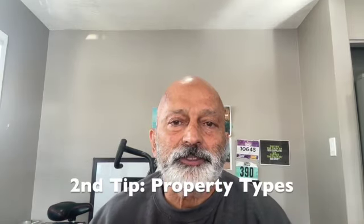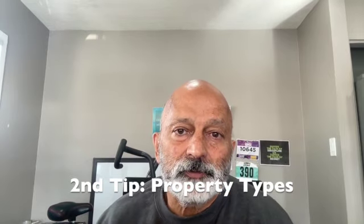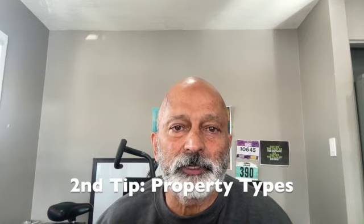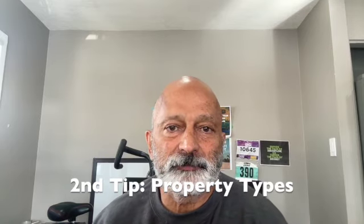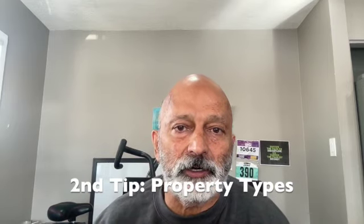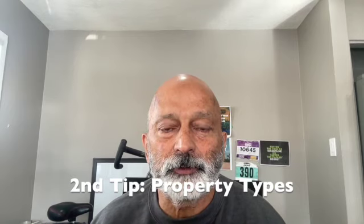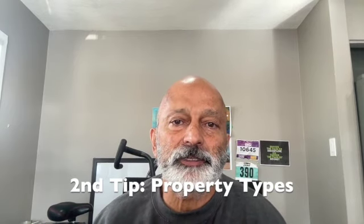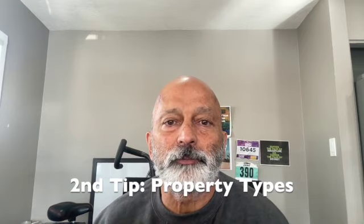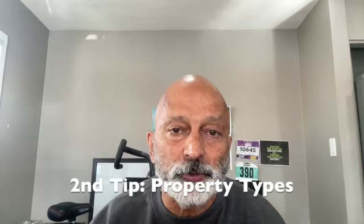Regardless of price, there are different types of properties you can invest in: a condo, a semi-detached, a row house, a detached property, or even a four-plex, five-plex, or six-plex. Regardless of where you're going to purchase, take a look at all the properties available. You can determine where you are now and what you can afford to buy, and a few years later which property you can move up to. Just take an overall look at the properties available and what suits you.